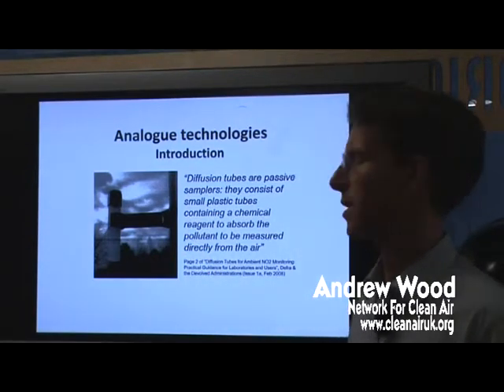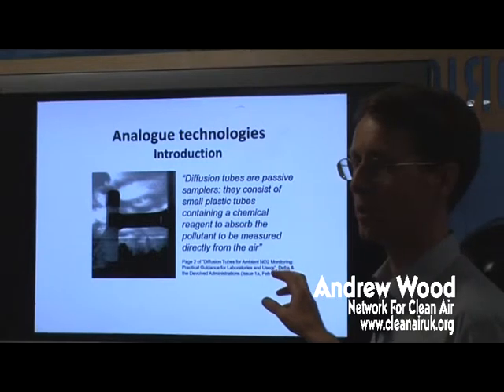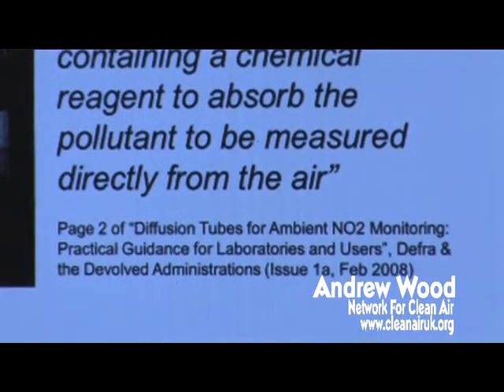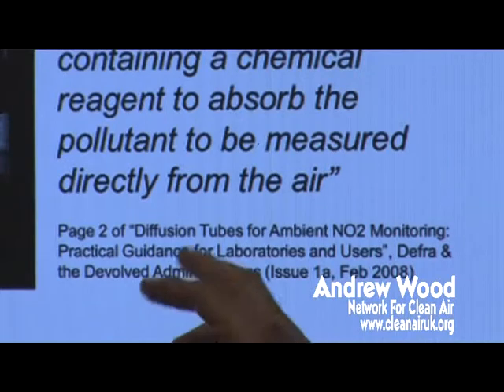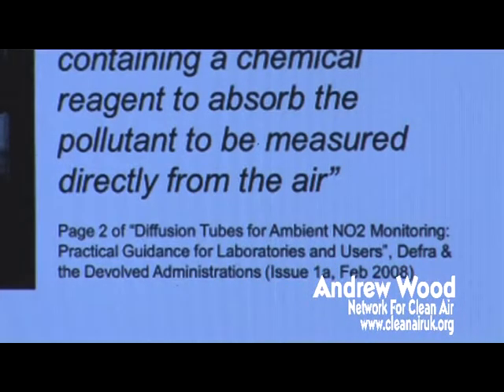So it measures what the air is generally like, rather than hot spots. This is the definition taken from DEFRA's guidance on using these particular tubes for measuring nitrogen dioxide. So it's passive samplers — small plastic tubes — they have a chemical reagent that changes in the presence of nitrogen dioxide, and it's exposed. So it's a bit like film being exposed to light: it changes as it interacts with its environment, and that allows you to measure the concentration of pollution. Most of these pictures are taken out of the DEFRA manual, which is called 'Diffusion Tubes for Ambient NO2 Monitoring: Practical Guidance for Laboratories and Users,' and it's on the DEFRA website.